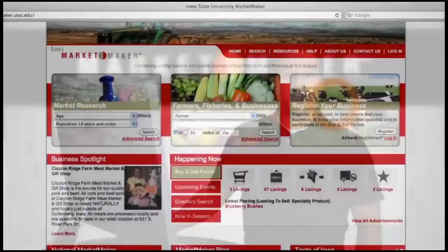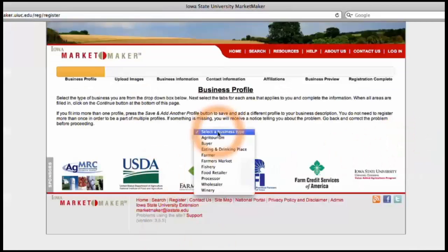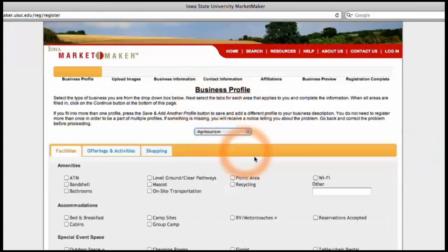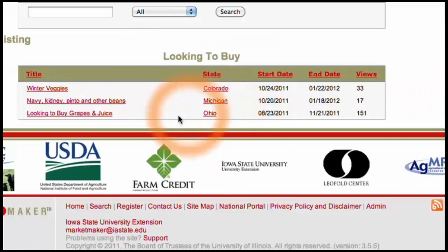MarketMaker also offers the ability to register your business. This function is completely free and allows anyone using the site to find your business. Registering with MarketMaker helps you keep your information updated and also enables your business to participate in the Buy and Sell Forum, a great way to advertise your products to a variety of consumers or related businesses.